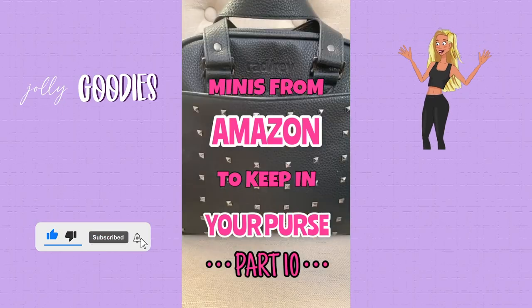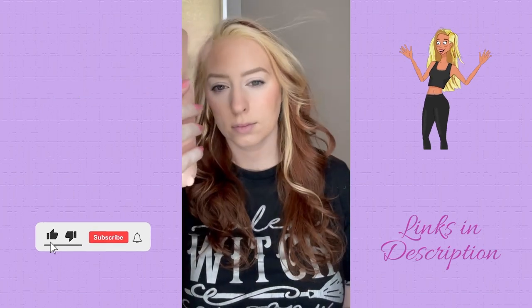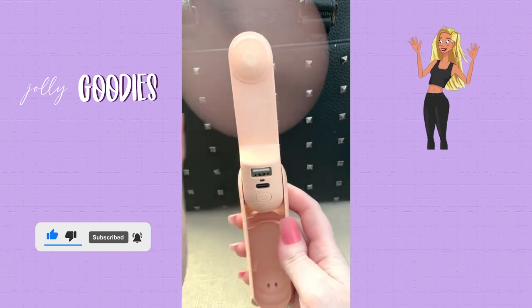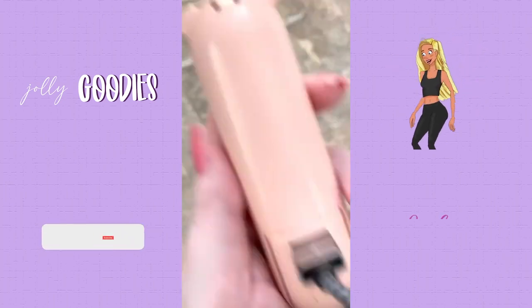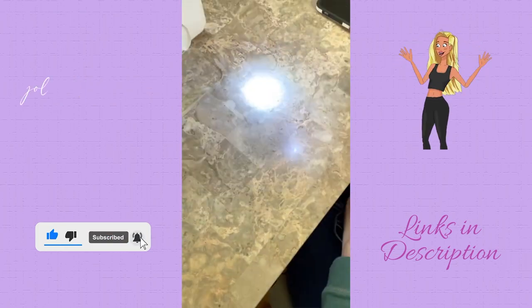Minis from Amazon to keep in your purse, part 10. This is a compact 3-in-1 fan that you're going to want in your bag this summer. It has two different fan speeds and is great for kids because it has soft blades — if you accidentally touch it, it will automatically shut off. It also includes a power bank, the battery lasts up to 21 hours, and there's a built-in flashlight.